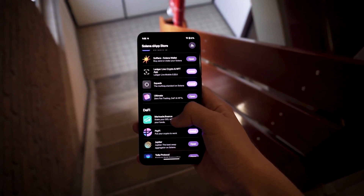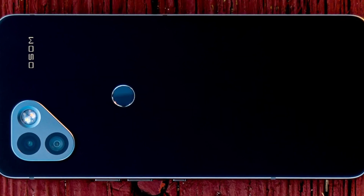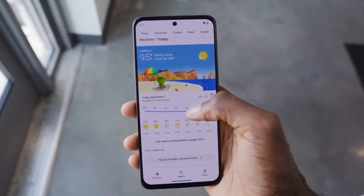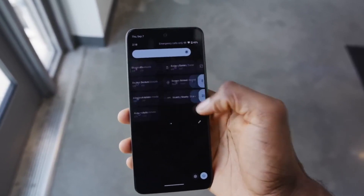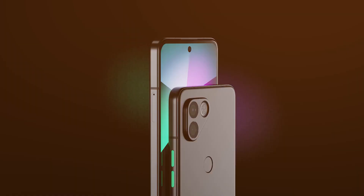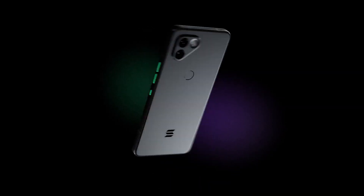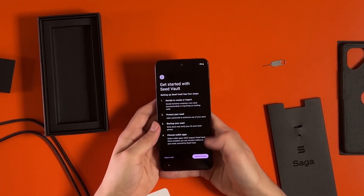It needs to be clarified whether the storage is UFS 3.1 or not. Wireless charging is supported by the phone's 4,100mAh battery, and the 6.67-inch 1080p 120Hz display is nice to have but not perfect. It also has a microSD expansion slot and a dust and water resistance rating of IP68.